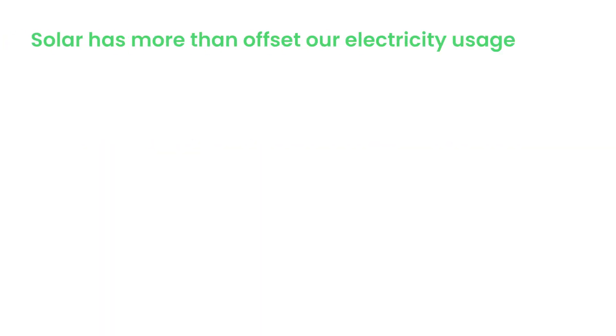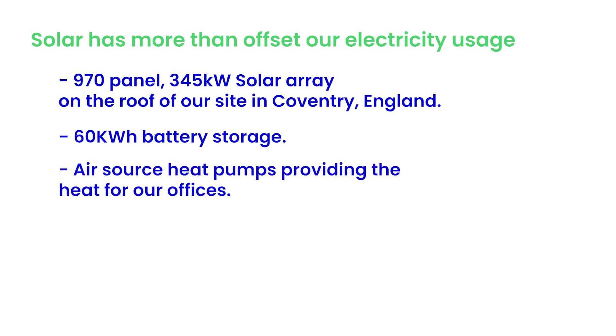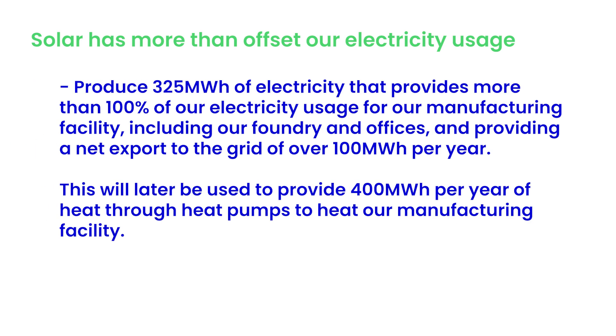Solar has more than offset our electricity usage. We've installed a 970-panel, 345 kilowatt solar array on the roof of our site in Coventry, England. We also have 60 kilowatt hour battery storage and air source heat pumps providing heat for our offices. We produce 325 megawatt hours of electricity, providing more than 100% of our electricity usage for our manufacturing facility, including our foundry and offices, and providing a net export to the grid of over 100 megawatt hours per year.